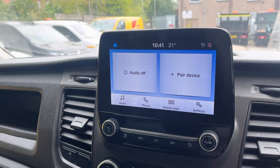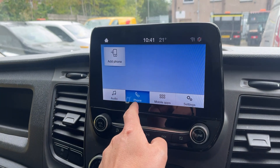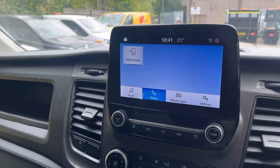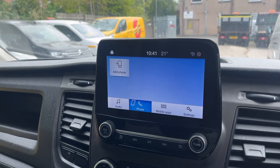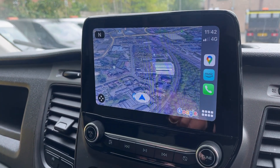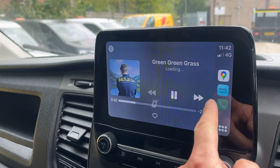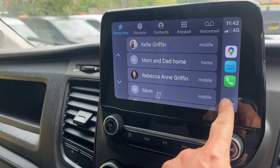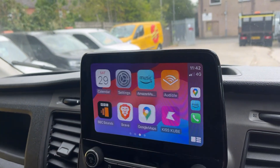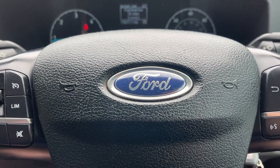There's the big ICE Pack 21 screen, giving you audio and phone connectivity. It has Apple CarPlay and Android Auto, so you've got Google Maps, your music, your phone, and any other apps compatible with the ICE Pack 21. Any questions at all, please give us a call.